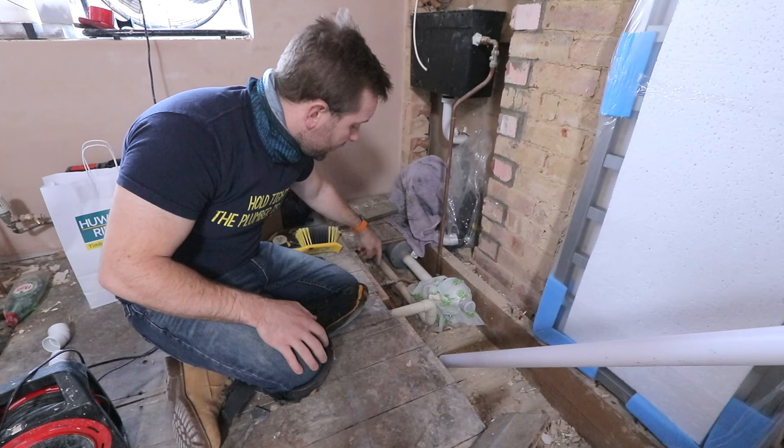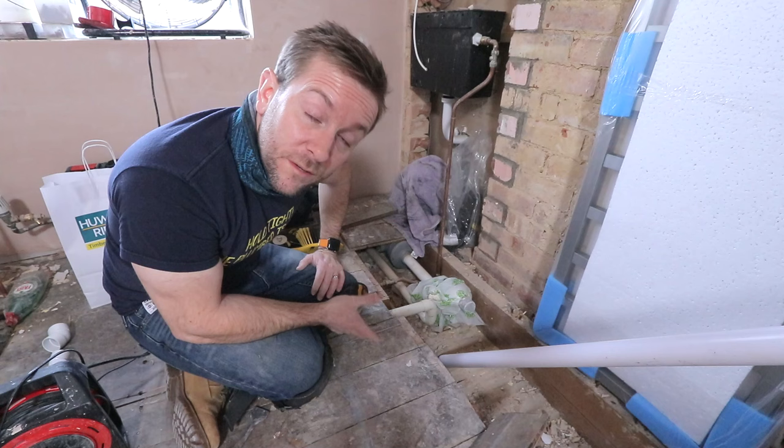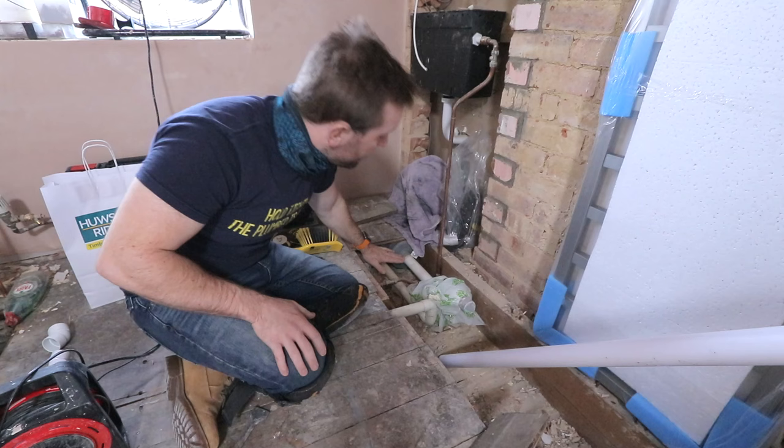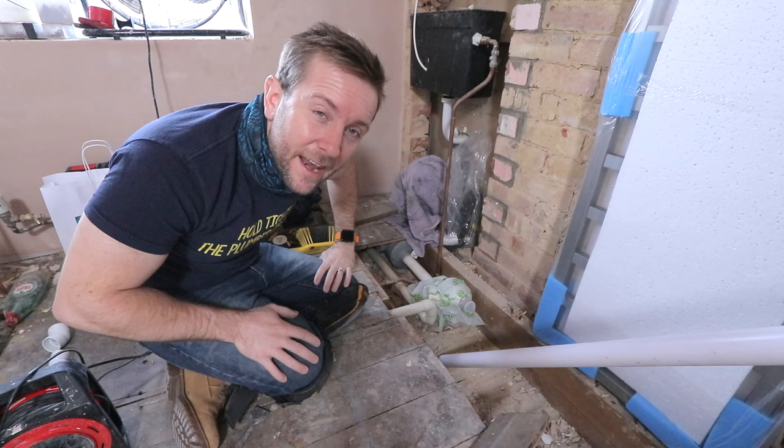I'm also going to tee another tee up — we don't need to do this but it's quite handy to know — we're going to put an automatic air vent in, a small one, so it's on inch and a half, and I'm going to run that up here. That's going to go up there in the second fix later on, but for the first fix we're just going to leave that there. Then we're going to run our inch and a half under the floor and pop it up in the right place for the bath. So the first thing I'm going to do is get this floorboard up so we can plan out how we get our inch and a quarter over to our main stack.